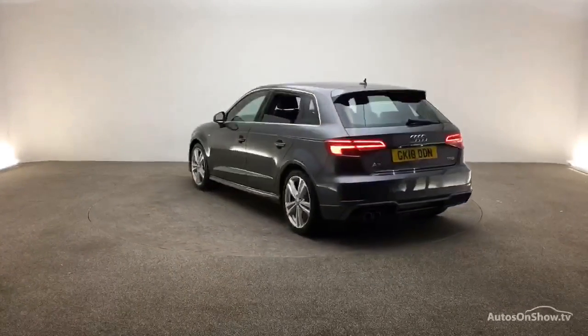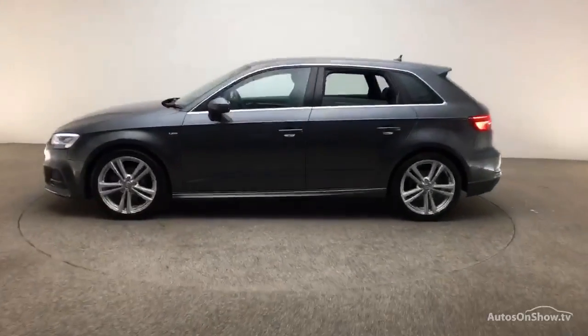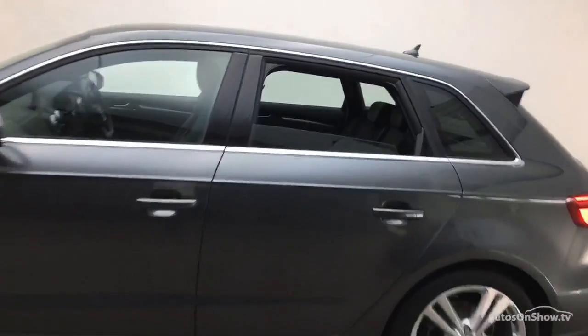We conduct a thorough road test. Any dents, bumps or scuffs are removed by technicians using state-of-the-art technology. A 12-month warranty including roadside assistance is provided.